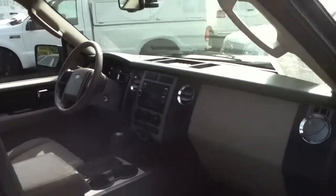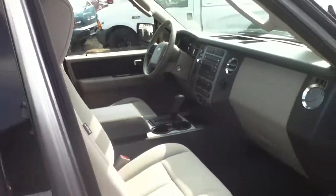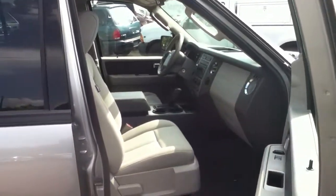2008 Ford Expedition — give me a call at 516-755-2277.